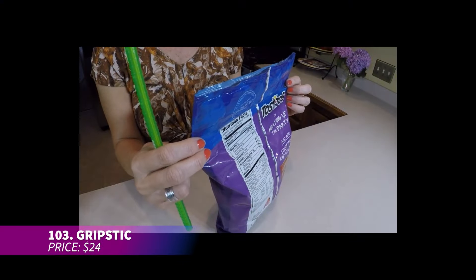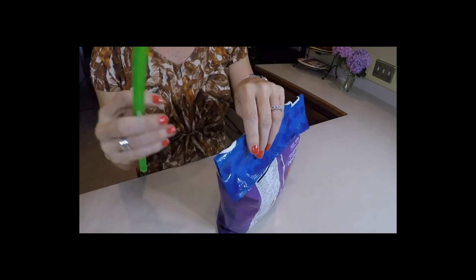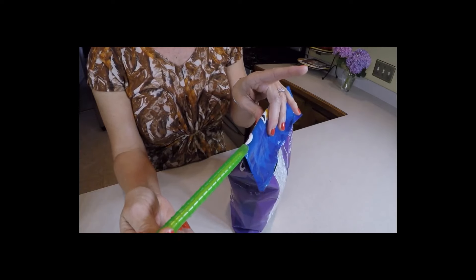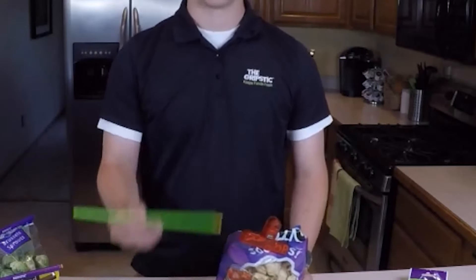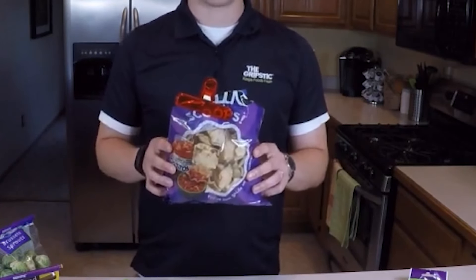Keep your snacks fresh with these bag sealers. They're super easy to use — just fold your bag and slide the grip stick across to seal it tight. No more stale chips or wasted food. Dishwasher safe and durable, they come in different sizes to handle everything from small snack bags to larger packages. Perfect for families and snack lovers alike.